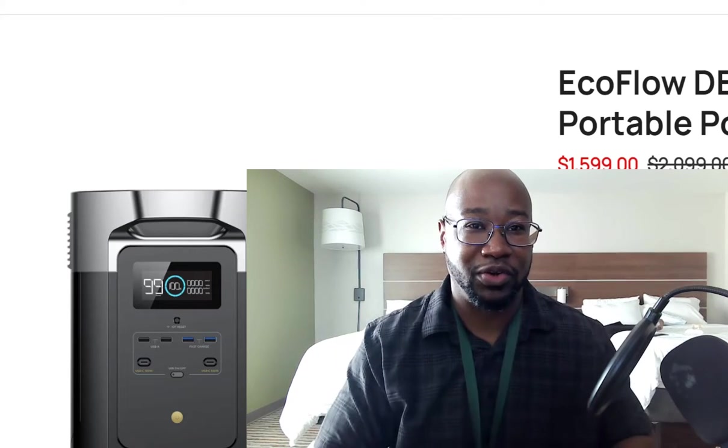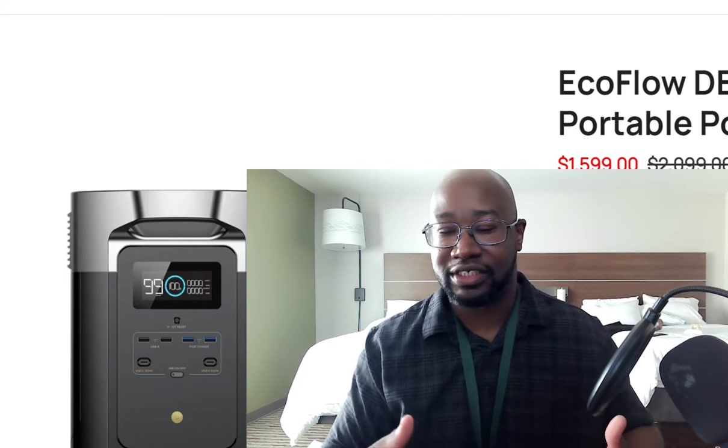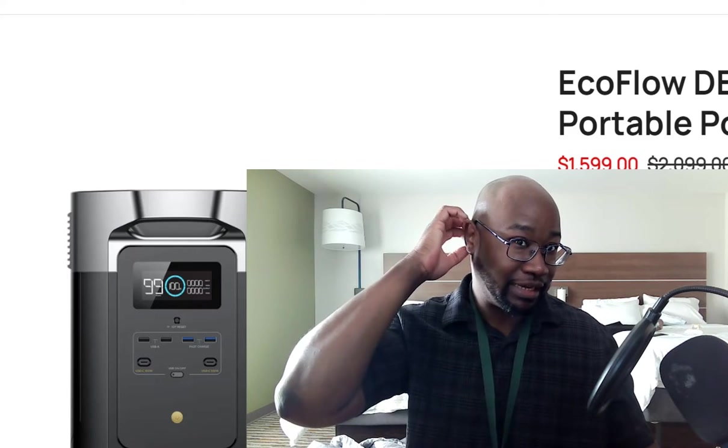What up YouTube family? The reason why I'm making this video is because I got me a new solar battery.